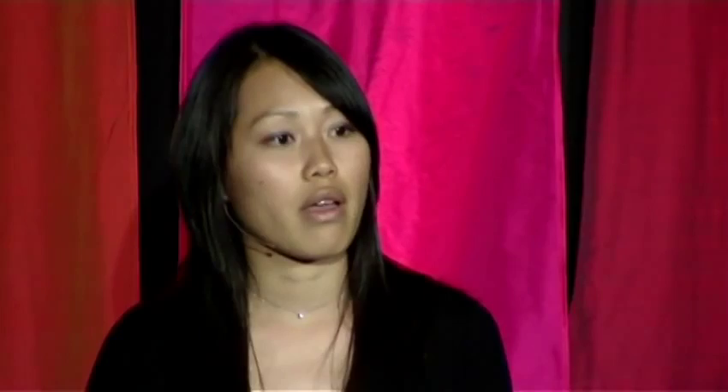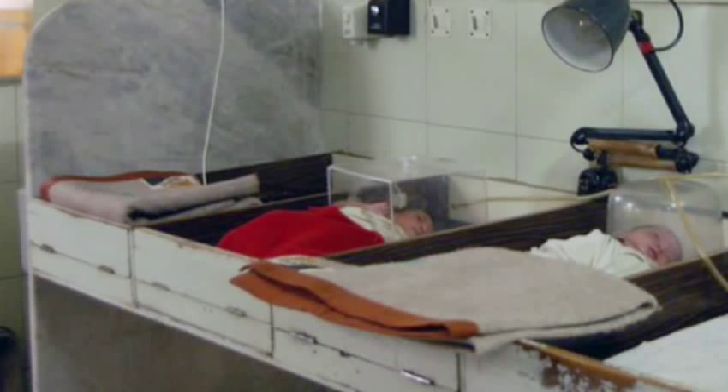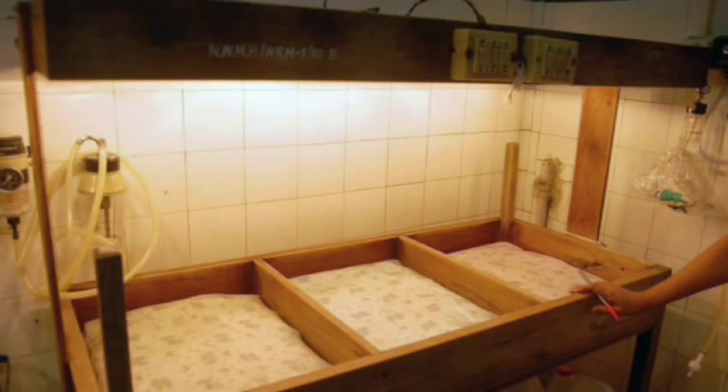Imagine — many of these problems could be prevented if these babies were just kept warm. That is the primary function of an incubator. But traditional incubators require electricity and cost up to $20,000, so you're not going to find them in rural areas of developing countries. As a result, parents resort to local solutions like tying hot water bottles around their babies' bodies or placing them under light bulbs — methods that are both ineffective and unsafe.